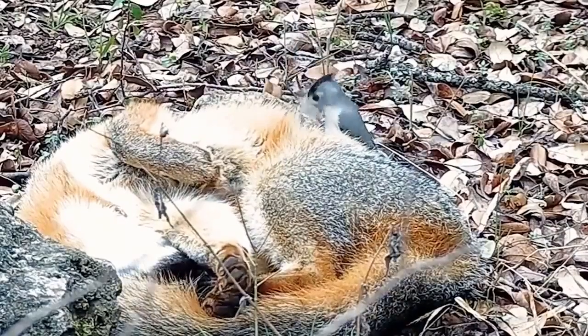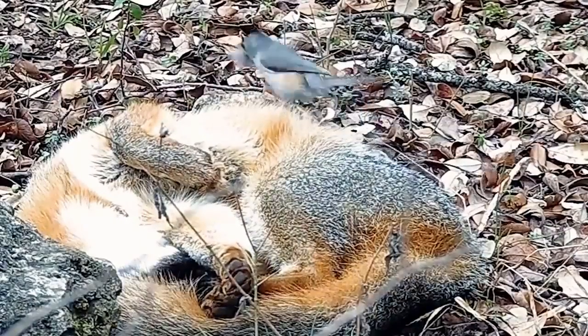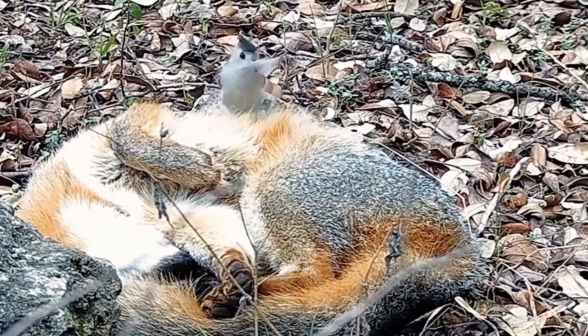So when the weather's nice, the foxes will come and hang out here, and some of the other animals do too, occasionally deer or raccoons or whatever.